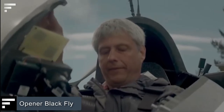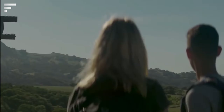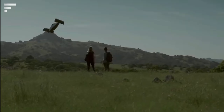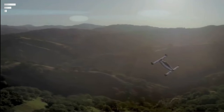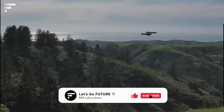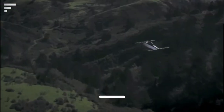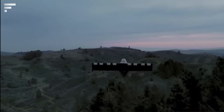Opener Black Fly. Remember what Batman's plane looked like? Soon you'll be able to buy something similar. After 9 years of work and some 1,500 test flights, Opener is ready to present Black Fly. It's an electric vertical take-off and landing aircraft, which is safe and doesn't require a special permit to fly in the USA. Weighing 560 pounds, the 13-foot aircraft easily reaches a cruising speed of 80 miles per hour and has a range of 40 miles without recharging. However, the price of the model is not yet known.